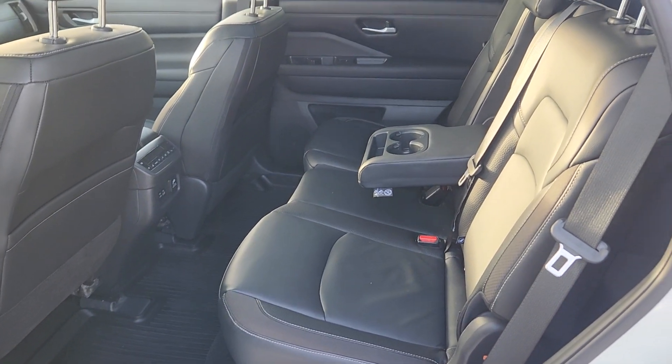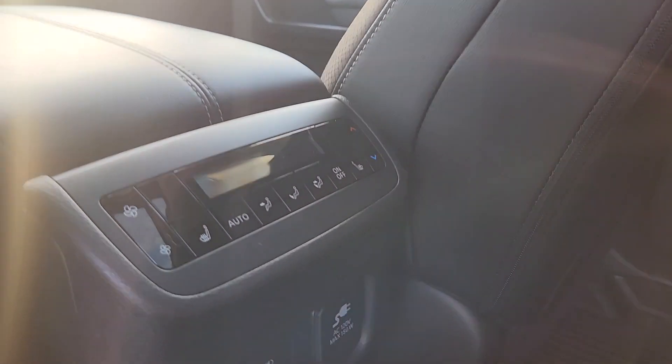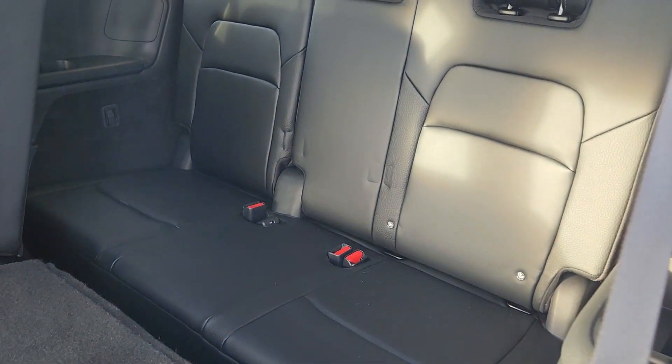In the second row you have a three-seater bench made of the same black leather. The center does come down for cup holders, and these seats have their own climate control as well as being heated. These seats will also come down to give you access to the third row.